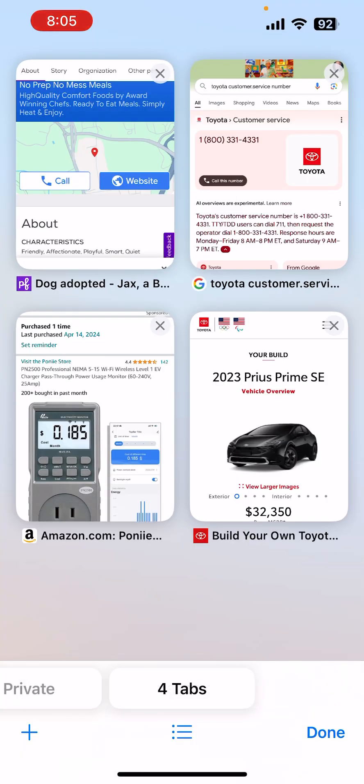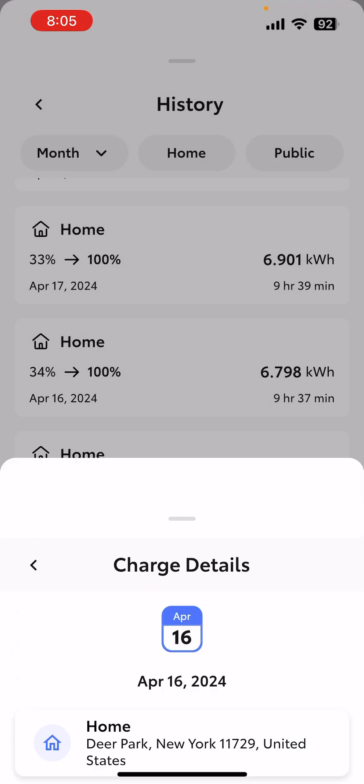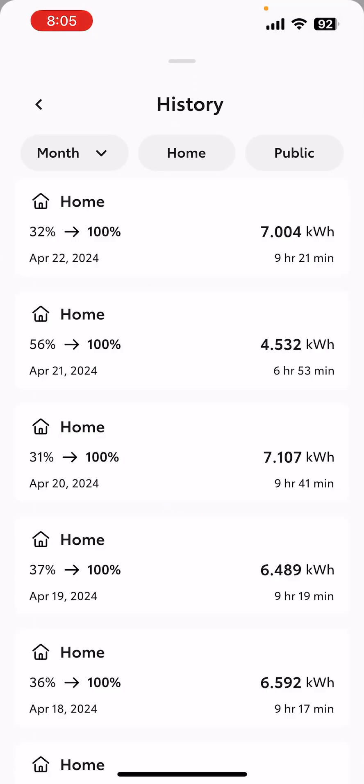So originally I was using the Toyota app. What I did, in case in point, is I took the statistics from a particular charging session. In the Toyota app you can see what your charging history is — it will record it and show you under history. You just go into the Toyota app and it will give you all your charging sessions over time.